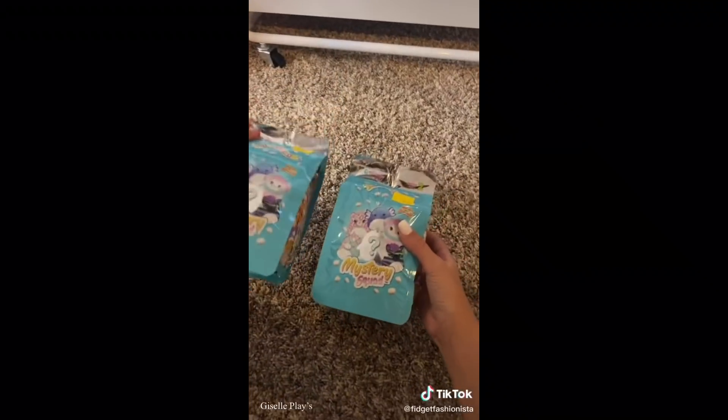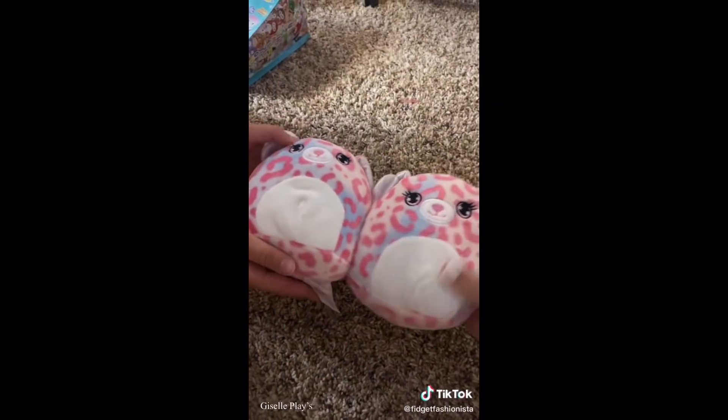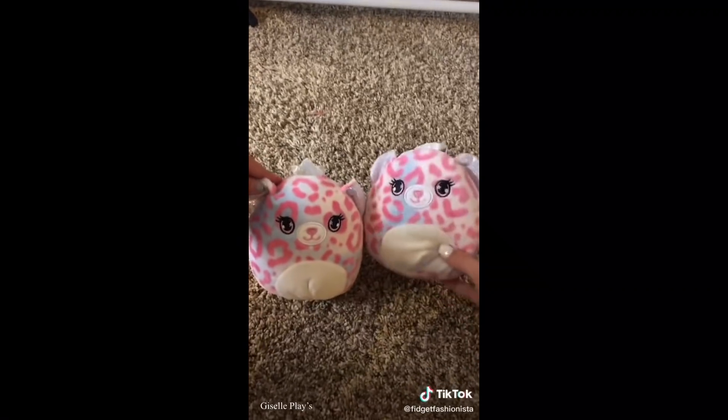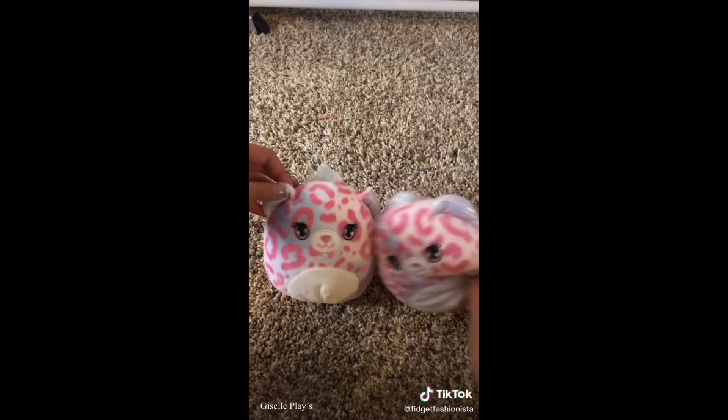Now we're gonna open our mystery packs. I'm so excited, let's see what we got. Oh my goodness, look - we got matching ones and they're scented and they smell so good. That is all for today, bye!